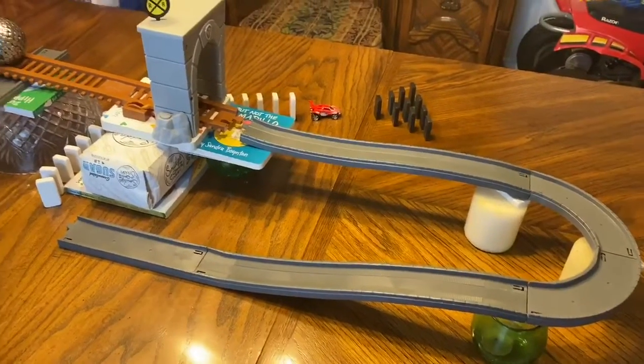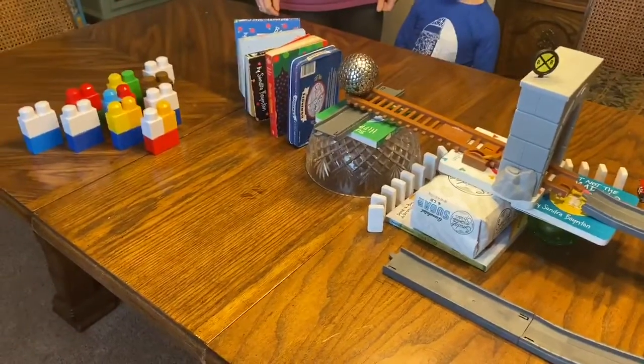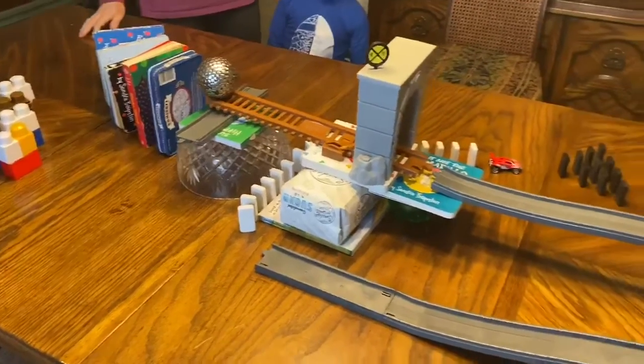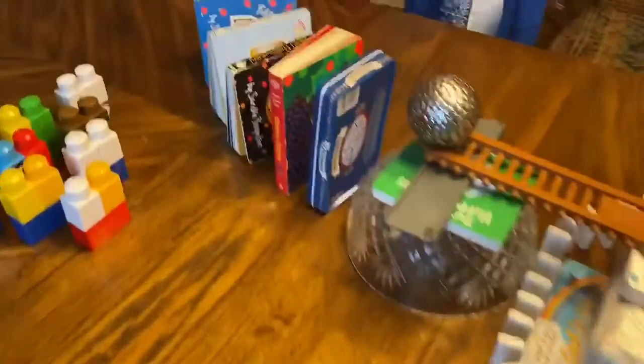At daycare, Caleb has been talking to us about Friday when they did a Rube Goldberg experiment. So we have ours laid out here, and we're hoping it's going to work.